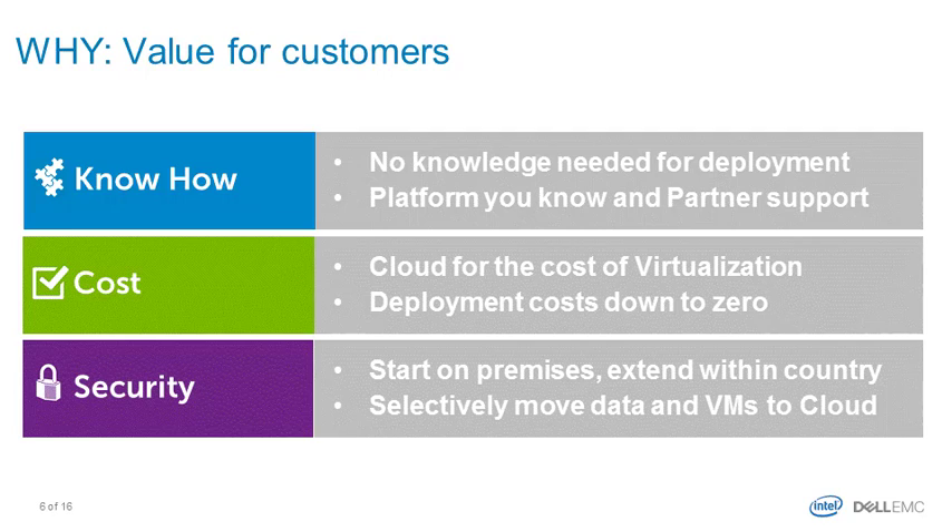We just saw that from a customer problem there are three adoption barriers for cloud: know-how, cost, and security. Let's start from the easy one — security. You get everything on-premise; it cannot be more secure than that. You can also selectively decide which workloads or services, like backup or disaster recovery, move to the public cloud.